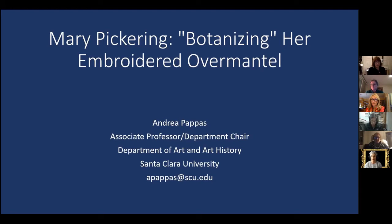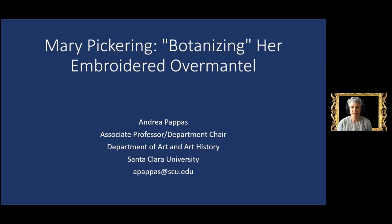Andrea earned her PhD in art history from the University of Southern California and is now chair of the Department of Art and Art History at Santa Clara University. Her current book project, called Embroidering the Landscape: Art, Women, and the Environment in British North America, 1740 to 1770, examines embroidery from an environmental history and eco-critical perspective. Her work has been supported by the National Endowment for the Humanities and a long-term fellowship.